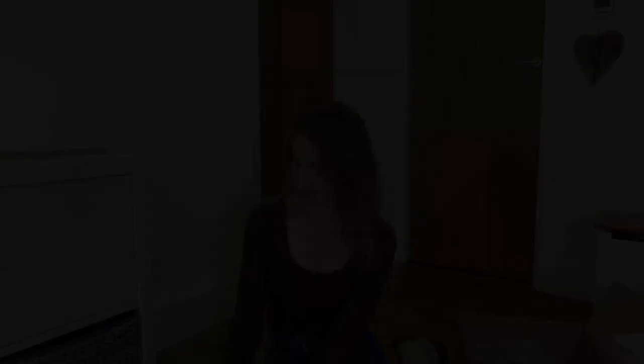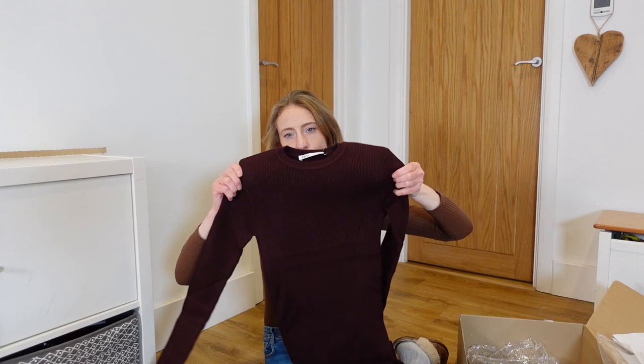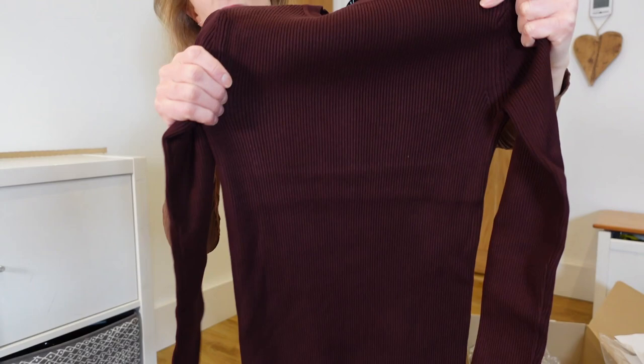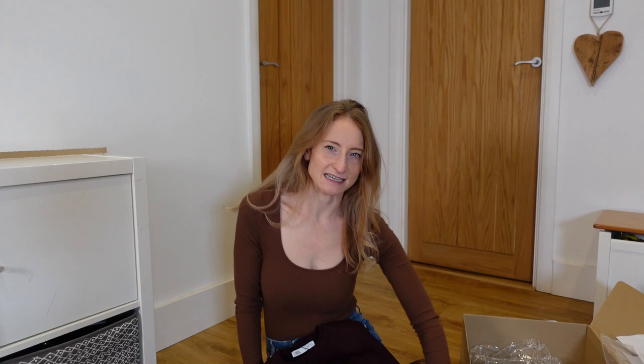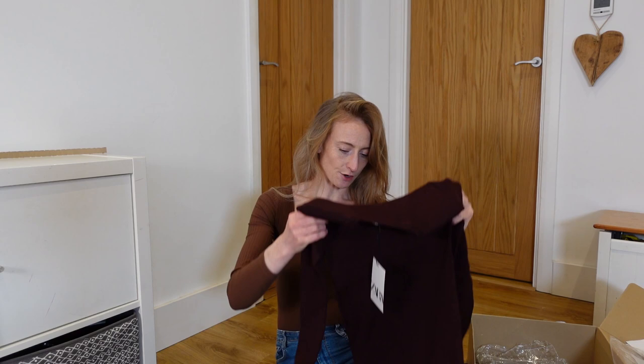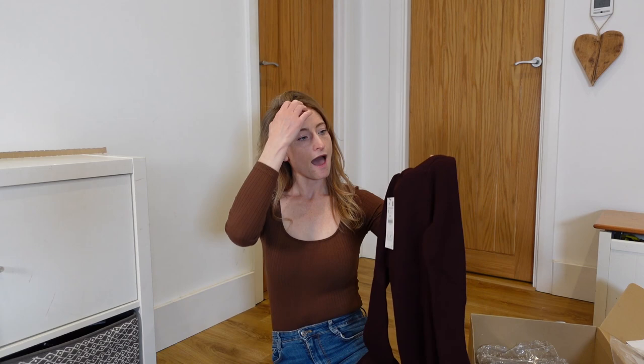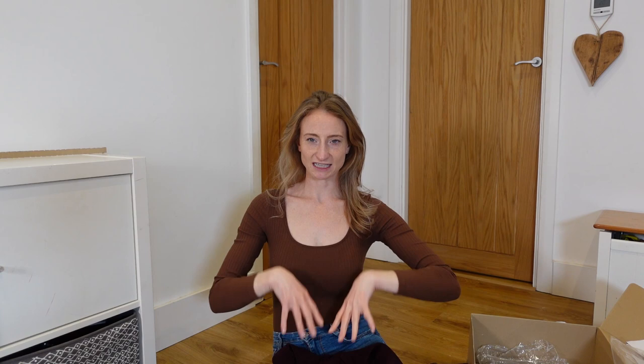Next: jumper dresses from both brands. The Zara one is a beautiful berry colour — really lovely quality, nice and thick, with subtle shoulder pads which I actually like. It's a midi length with a nice fitted collar. The Mango one is quite different — black, much thinner material, no shoulder pads, but it feels beautiful and soft with a turtleneck style. Prices: Zara £26, Mango £30. I think I might want to keep both!